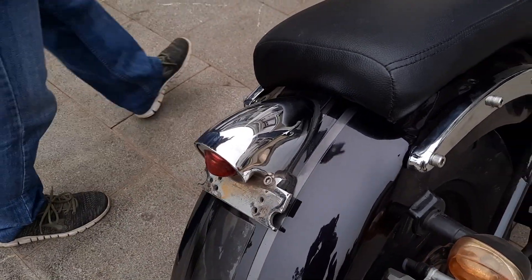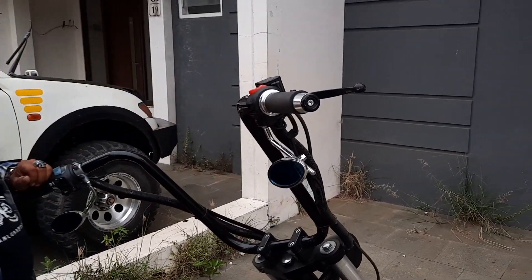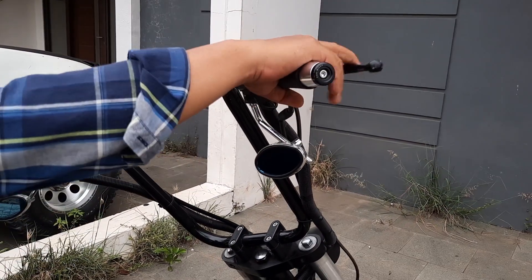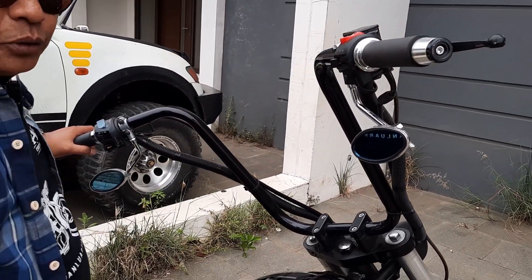Karena F-hanger, jadi spionnya gue bikin yang di bawah grip. Biar kelihatan lebih ganteng, lebih gagah. Udah kayak klep-klep motor luar.